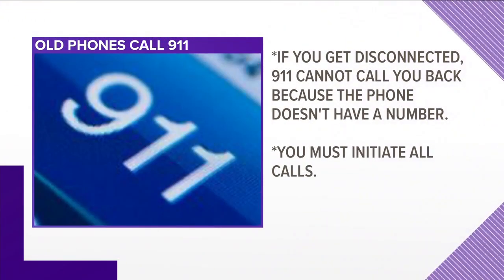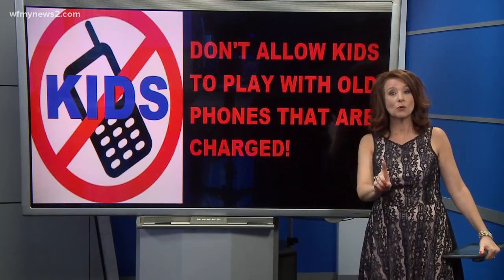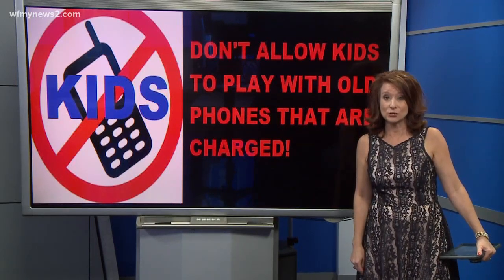If you get disconnected, 911 cannot call you back because the phone doesn't have a number. You have to initiate the call, but it does work in a pinch. One more note: because old phones can call 911, you don't want to let your kids play with them if they are charged.